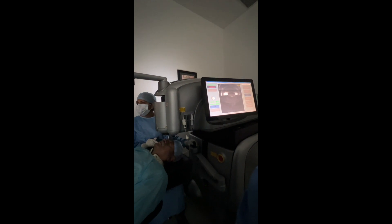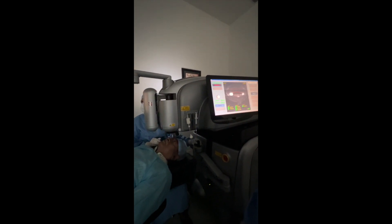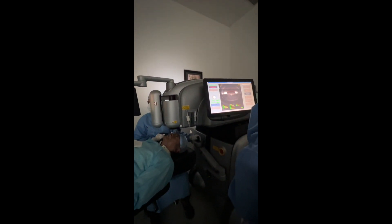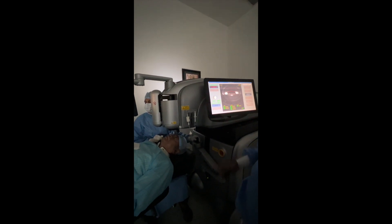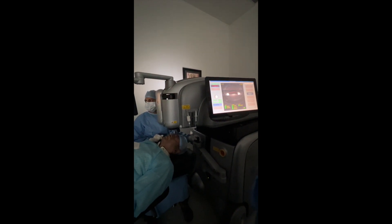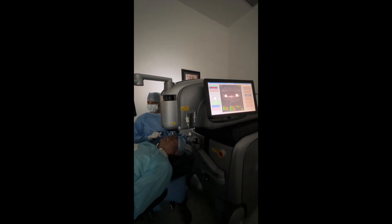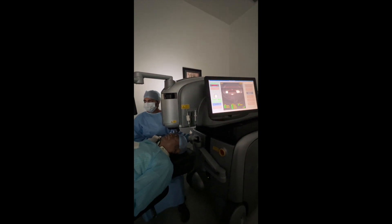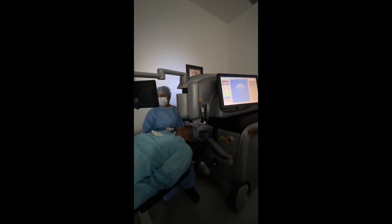Here you can see that the scanning is in progress. This scanning takes only a few seconds to perform and it is extremely accurate. Once the scanning is done, with the help of the software, a plan is created to make cuts on your eye. You can see that the surgeon reviews the plan, approves it, and now we are ready to move ahead.